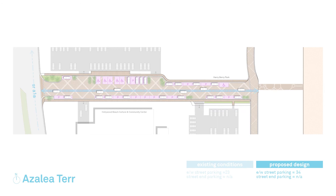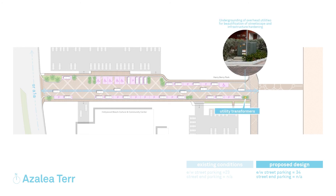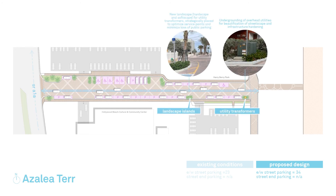The undergrounding of overhead utilities will result in utility transformers that will be placed in strategically located landscape islands to optimize service points to adjacent properties and minimize the loss of public parking spaces. Street lighting will also be upgraded to LED marine turtle-friendly lights, as seen in the previously completed streetscape projects from Tyler Street to Thomas Street and Iris and Jasmine Terraces.